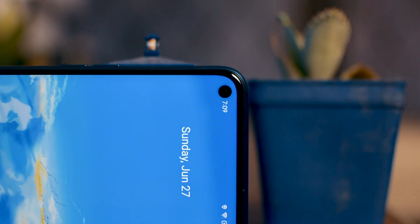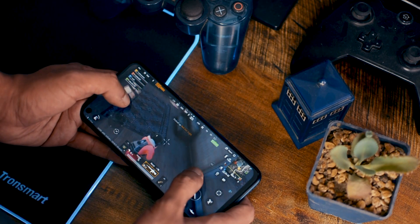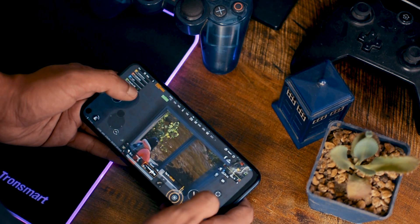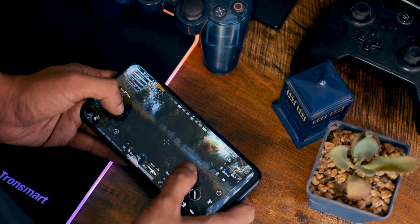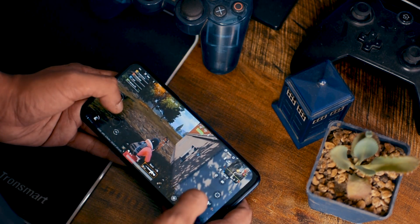For now, this is the best performing phone you can get at the least price. I am very satisfied with the performance — 90Hz refresh rate, UFS 2.1 storage, great interface, and a great processor. These things you normally don't get at this price point. You can't really go wrong with this phone when it comes to gaming and performance.